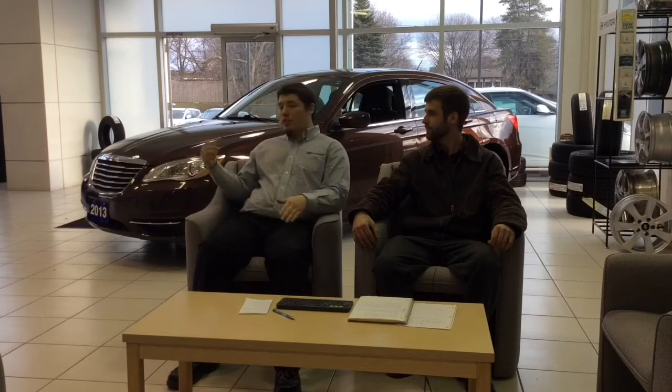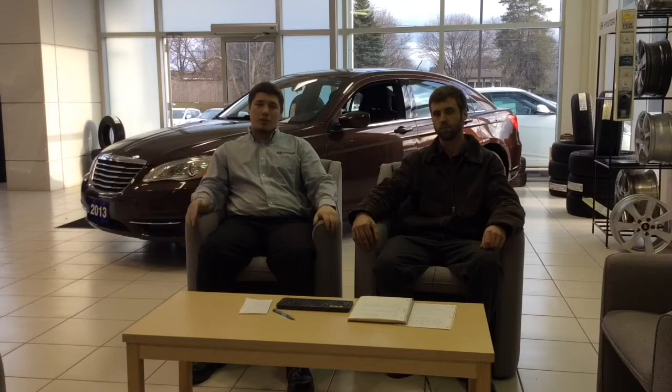The car in today's video is a 2013 Chrysler 200. It's a great car — 39,000 kilometers on it, it's got a clean CarProof, just a gorgeous vehicle. I'm going to show you a really quick video clip on the car: a quick walk-around that gives you most of the basic info you need to know.